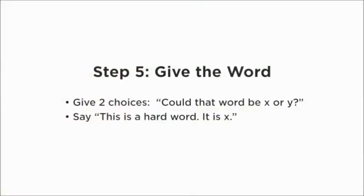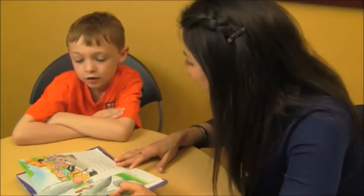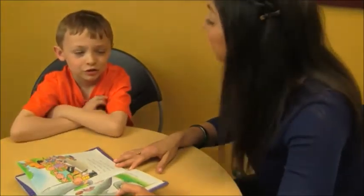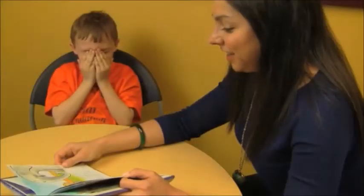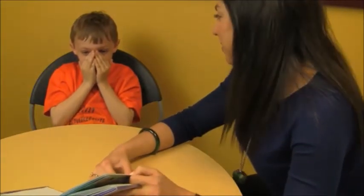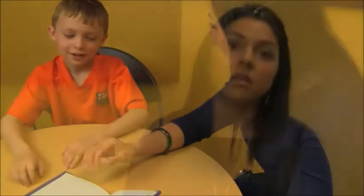Finally, give the word. If all of those strategies haven't worked, take a step back and say it's time to move on with the story. A nice way to do that is to give two choices — 'Could this be the word cat or hat?' — or acknowledge, 'This is a really tough word; I'll just tell you what it is.' After reading, take a step back and say, 'Wow, you did a great job using these strategies!' Giving them that self-confidence that using a fix-up strategy is a great thing to do.